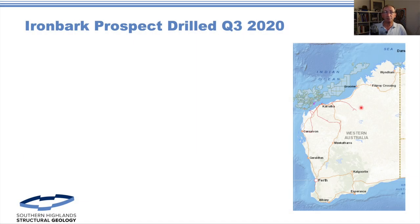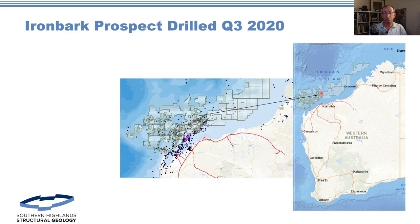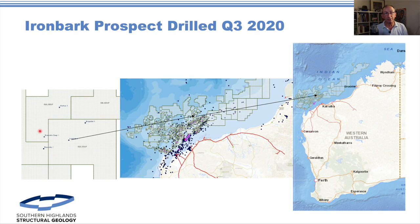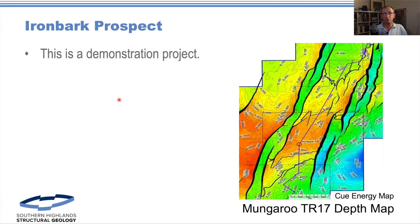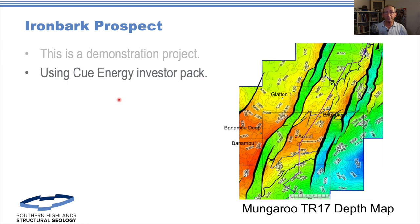The Ironbark prospect was approved mid-2020. You can see there's a whole cluster of developments in the area, and it's in this sort of acreage just a little bit further outboard of the main development areas. There are actually a set of wells around it — it wasn't a complete wildcat. This is the work we're going to base it on: a map showing the Ironbark prospect as proposed. It's important to recognize we didn't do this for anyone — it was a demonstration project to test our software Fault Risk, all based on a Q Energy investor pack.